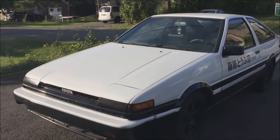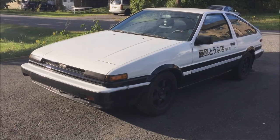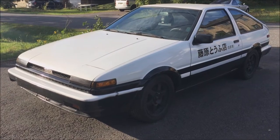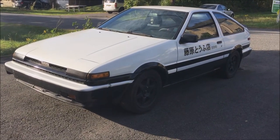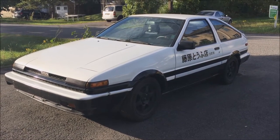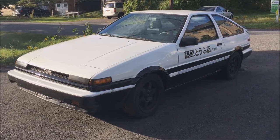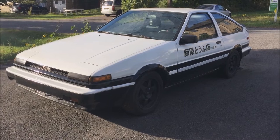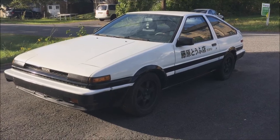Maybe you're gonna ask me: how do you know it has LSD? Well, one way to see the LSD is you jack up the rear and then you try to shake the wheel — try to move the wheel around. If the other wheel is moving back and forth as well, it means you have LSD. But if the wheel you're trying to move causes the other wheel to move with no play, it means it doesn't have LSD — just an open differential.